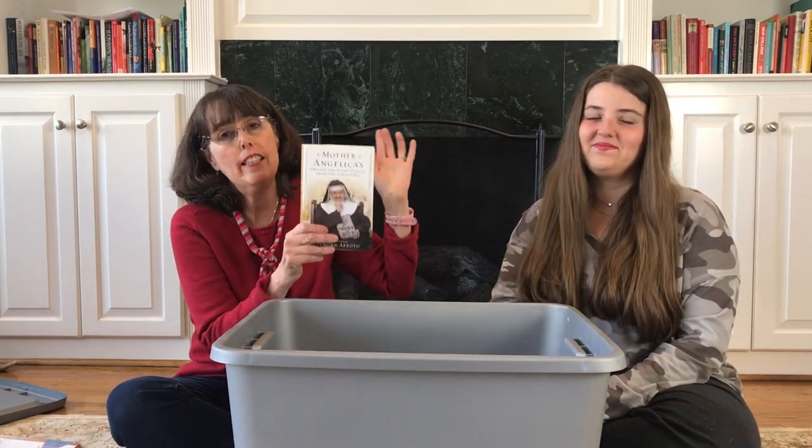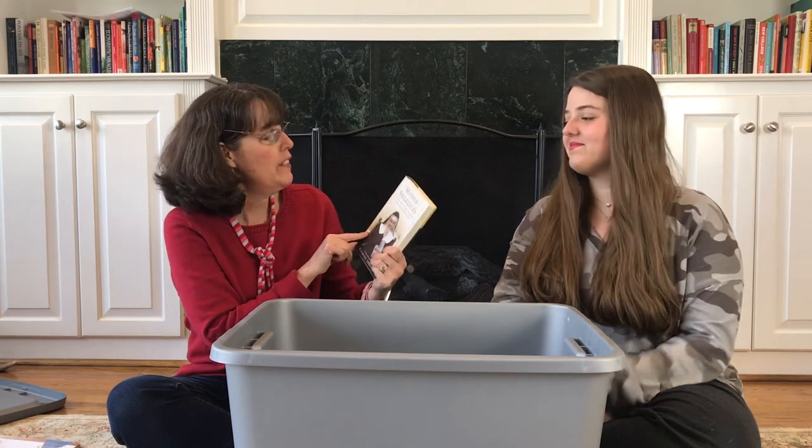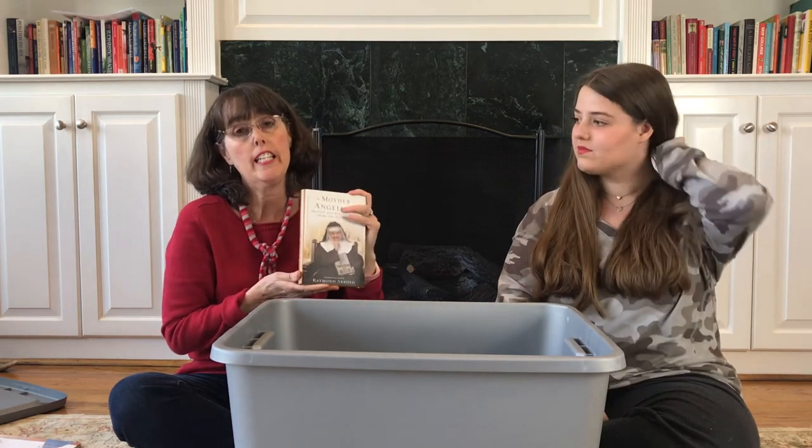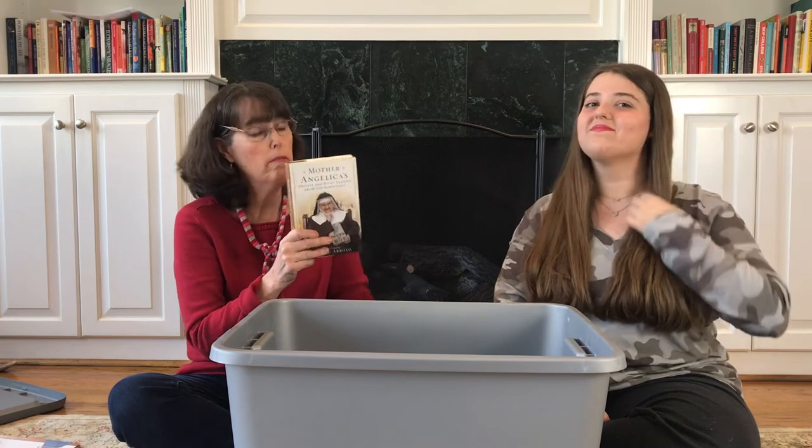Here we have another Mother Angelica book — this is different from our last video. This is Private and Pithy: Lessons from Scripture. I always enjoy Mother Angelica, and this again looks completely brand new — a nice hardcover copy with a dust jacket, so this will also go up for sale.